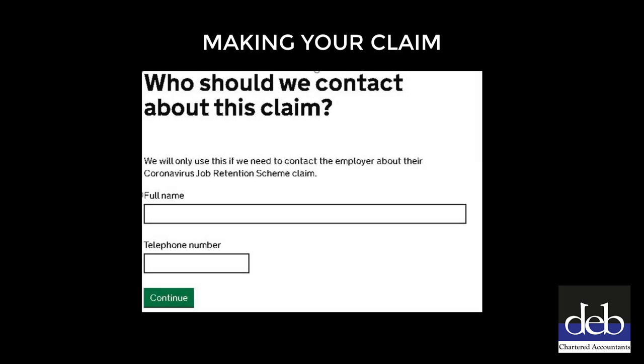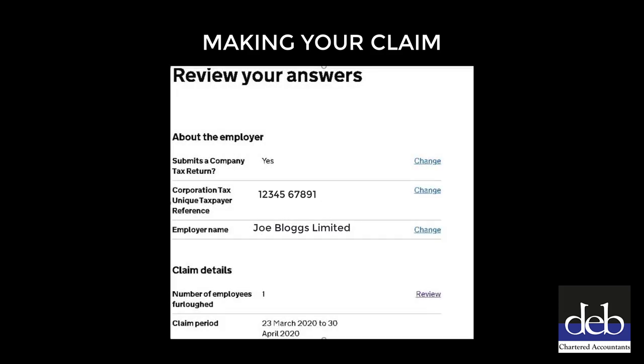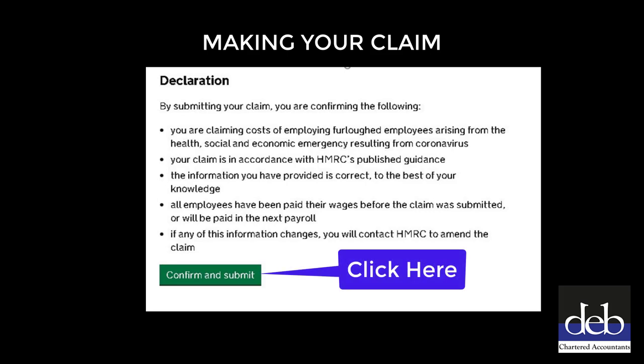On this page, you will need to enter the name and contact telephone number of the person who should be contacted regarding any enquiries HMRC may wish to make. By the time you have reached this page, the process is almost complete. This is a final opportunity to check the information that you have previously entered before submitting your claim. At the bottom of the page, you will need to read the declaration before clicking the green 'Confirm to Submit' button to confirm your acceptance of the declaration and submit your claim.